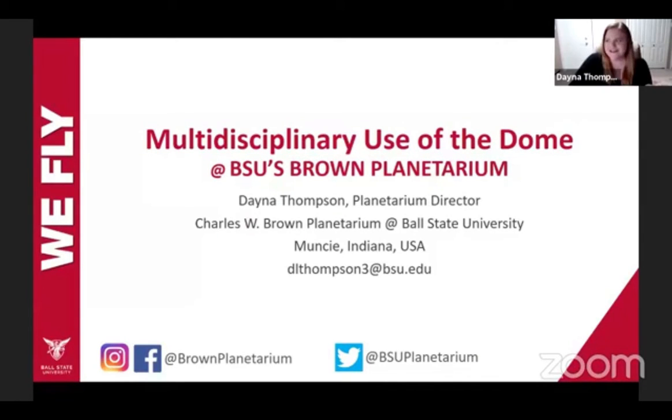Hi, good morning everyone. It's 2:22 in the morning for me here in Indiana, where Ball State University is located. I am the planetarium director for Ball State University's Brown Planetarium. And by the way, it is Dana with a Y — Joe, you owe me a drink sometime for getting my name spelled wrong.